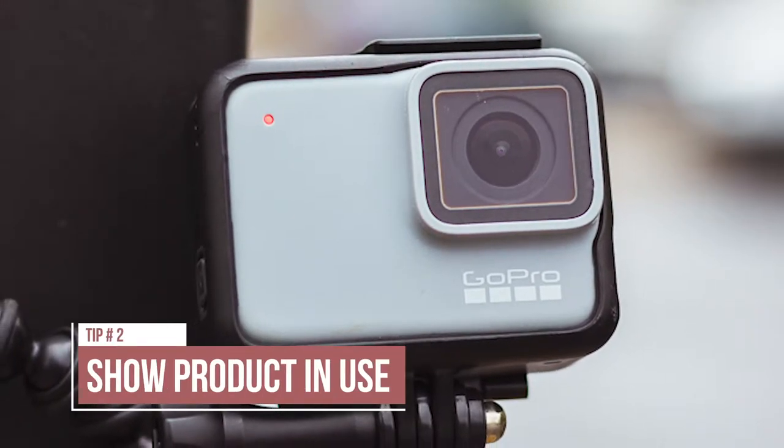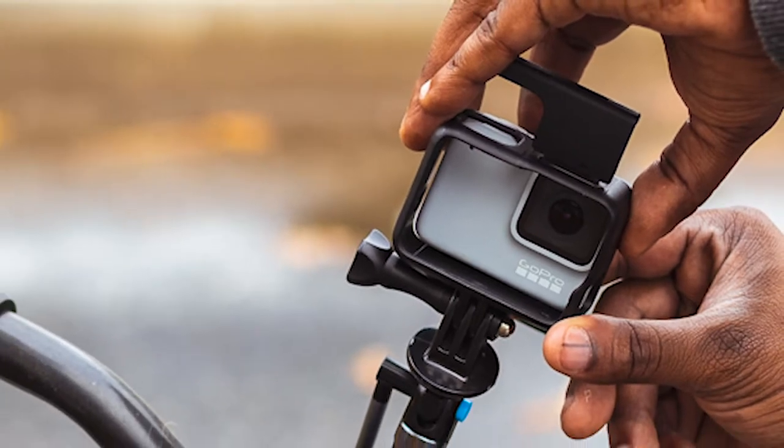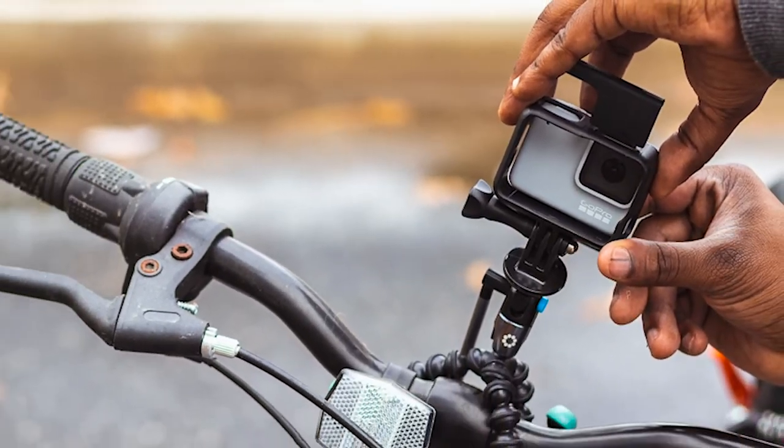The second tip is to show the product being used. In the case of the GoPro camera, I took several photos with the red light on and also a series of photos of me arranging the camera, ready for capture.